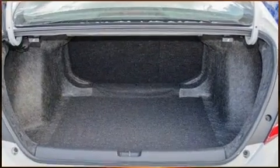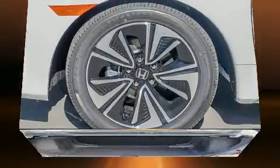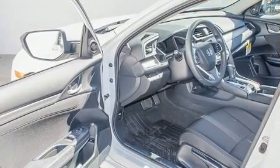Such as remote keyless entry, one-touch window functionality, variably intermittent wipers, a trip computer, power moonroof, power door mirrors and heated door mirrors, and power windows.